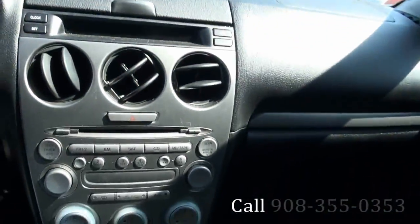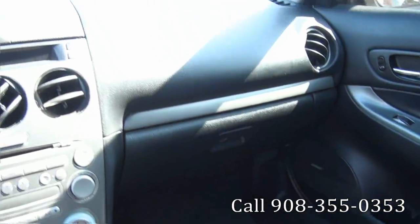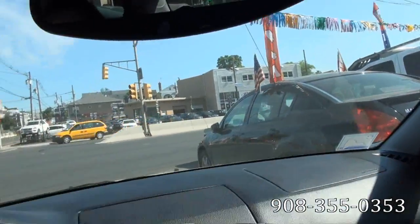The Bose audio system. Only 80,000 miles. You have a manual shift capability. It does have the compass in the mirror.